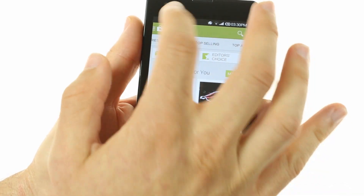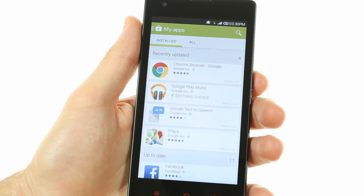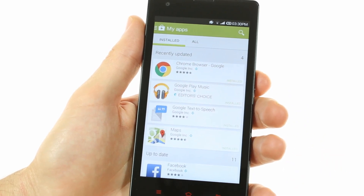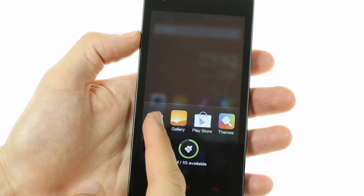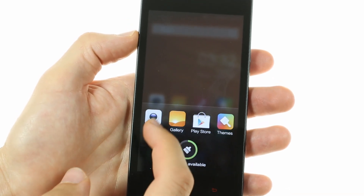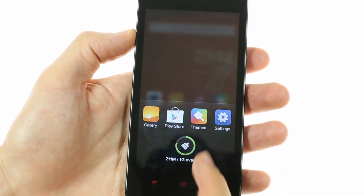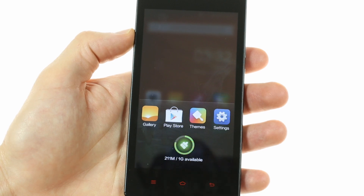You'll also notice there's access to the Play Store, which is of course available on Xiaomi devices sold outside of China. The task switcher is very simplified on this edition of MIUI, likely due to the one gigabyte of RAM. There are no thumbnail previews of your open apps — instead they simply appear as a list of icons.